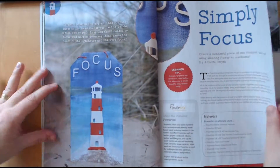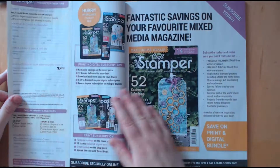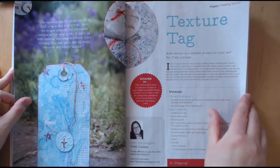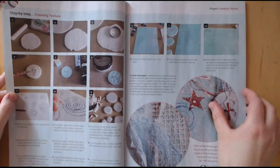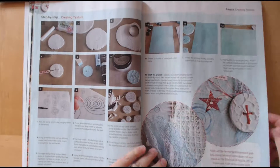I've got a thing about lighthouses so I like this — and that's actually a 3D element there. Then we've got some mixed media things as well, some tags. There's a tutorial there on how to make that.